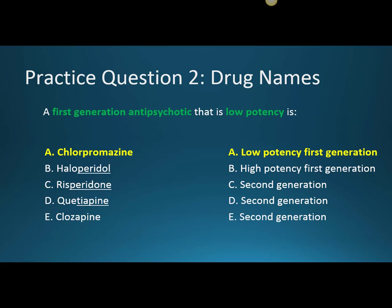With chlorpromazine being low potency, we are less potently blocking dopamine, so we won't have those extrapyramidal side effects like the high potency ones, but we will have more sedation.